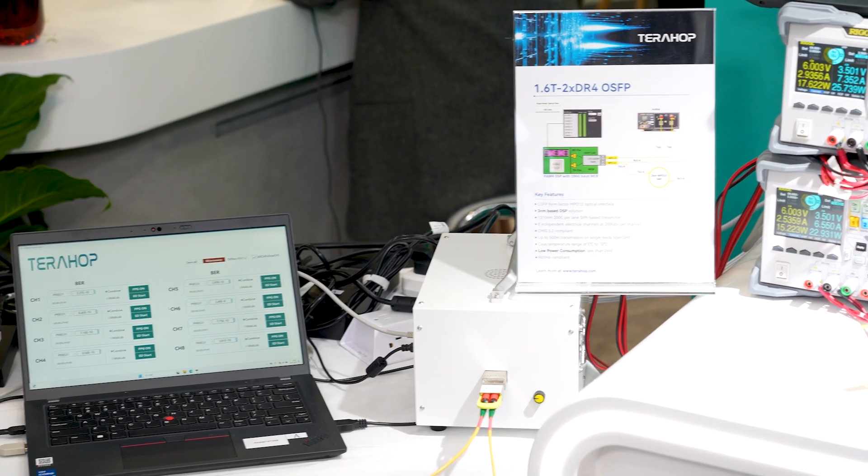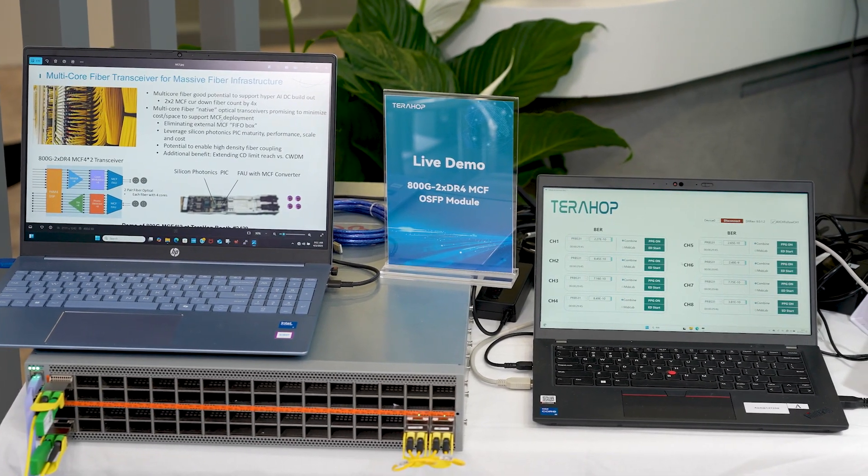Here we have another interesting demo with multi-core fiber — an 8nm 2xDR4. Multi-core fiber has been in research for a decade or longer, but now it really made it to a live demo. To build really large AI data centers with hundreds of thousands or even up to a million GPUs per campus, fiber count has become a very challenging issue. Multi-core fiber allows customers to greatly reduce fiber counts, and we have built this natively right inside the transceiver, enabling much more fiber-efficient deployment.